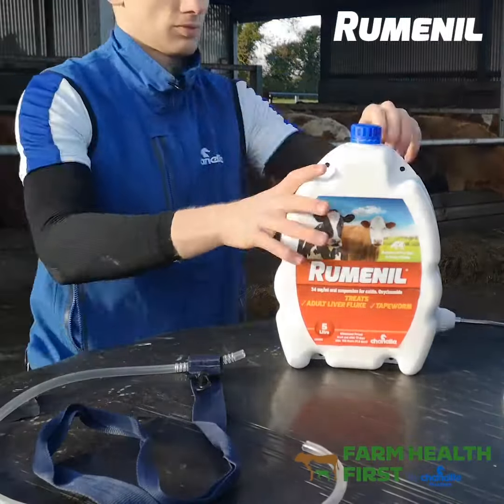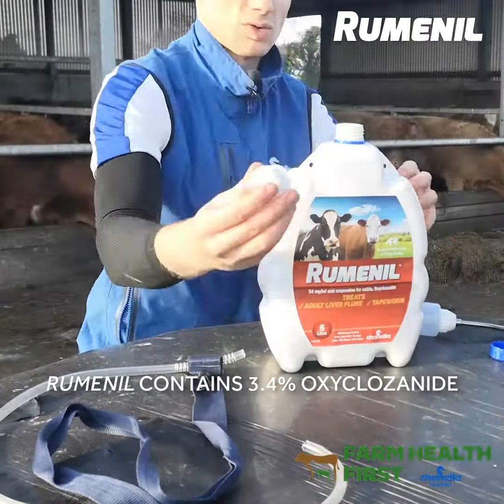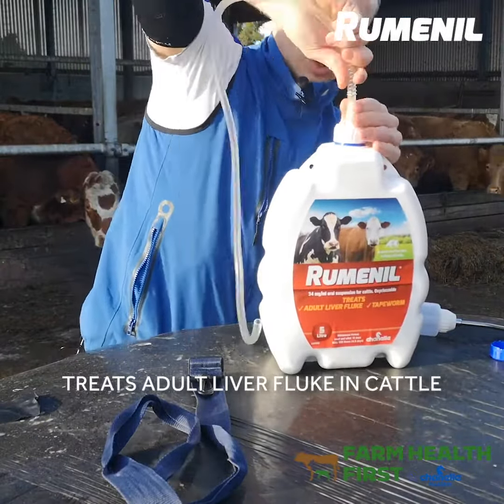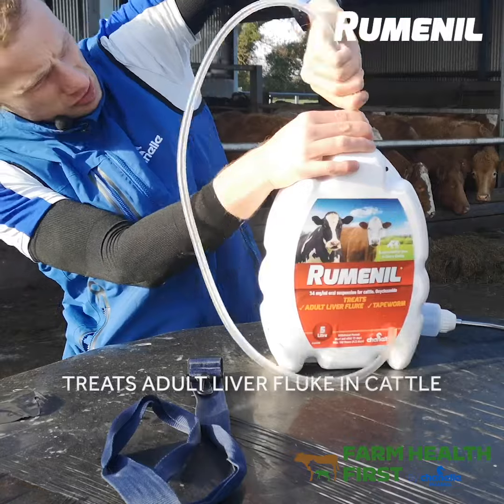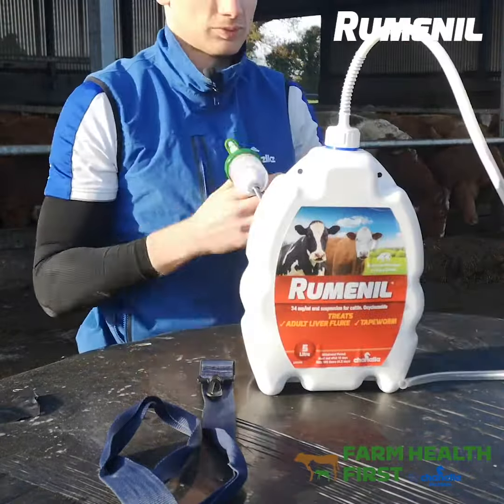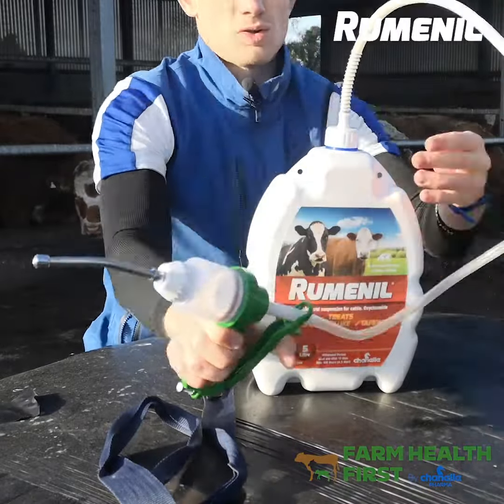Rumenil contains 3.4% oxyclozanide, so that's a narrow spectrum flukicide. It's going to kill adult fluke - the egg-laying fluke. It's important we clean these out during the winter before cattle go back to grass, to avoid future fluke problems on farms.